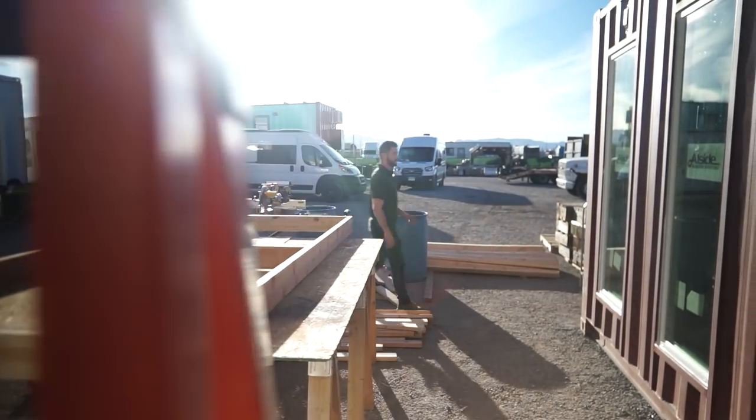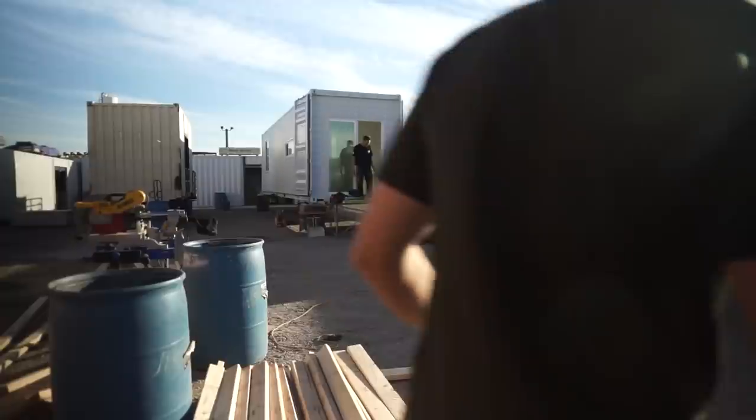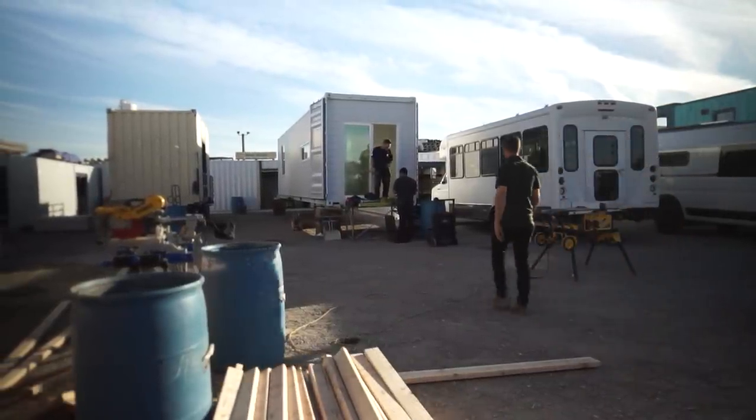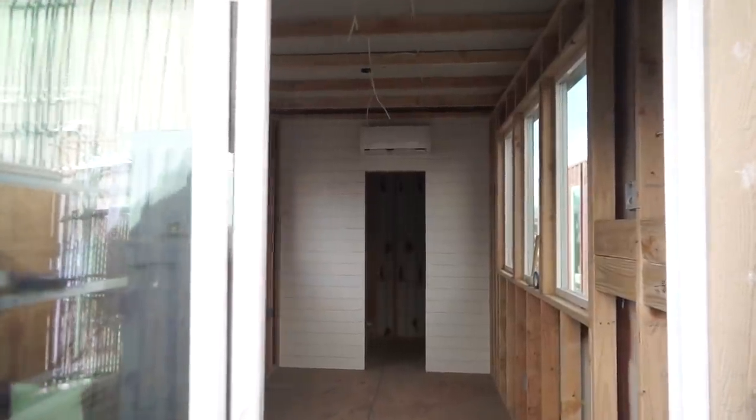What inspired me to get into building alternative living spaces was really the fact that housing — this was about five years ago, and it's even more so now — I just thought housing is so expensive and there had to be a better way, a more affordable option. I really started thinking about smaller housing, and shipping containers are a really good structure to build a smaller house within.